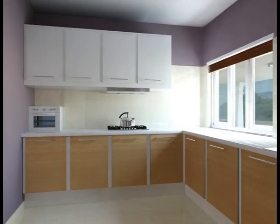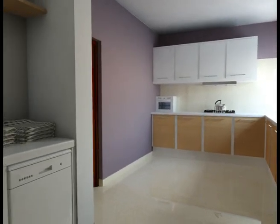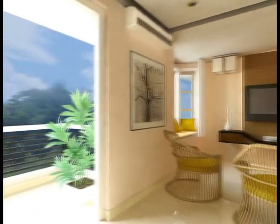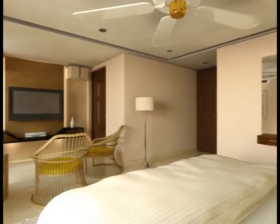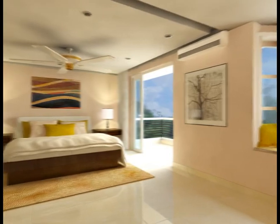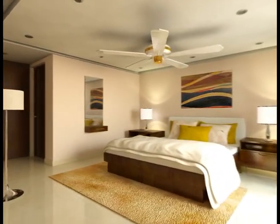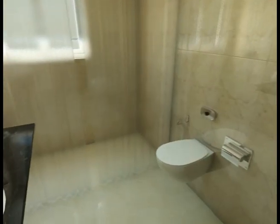Our kitchens come with modular cabinetry above and below the granite counter. Our bedrooms are spacious and well ventilated with large-format UPVC windows, and all have attached bathrooms sporting branded sanitary ware and tap fittings.